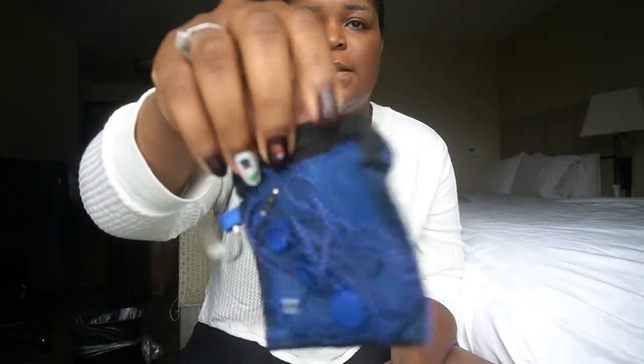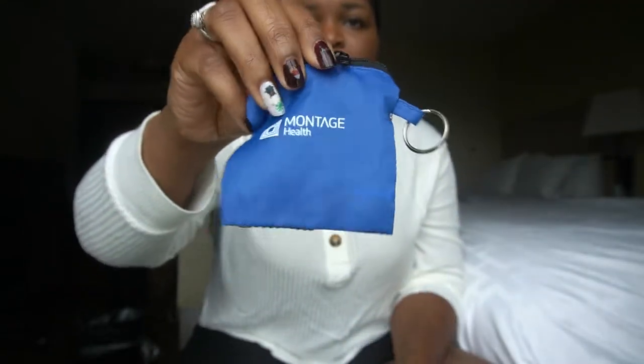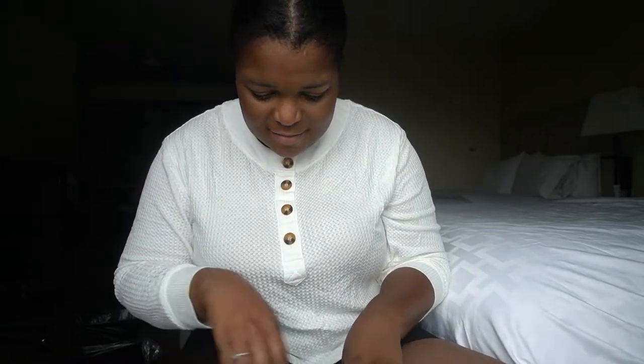Next are some regular headphones from my last assignment — I just never took them out of the package. They even have the hospital's little logo on them, from a hospital in California.